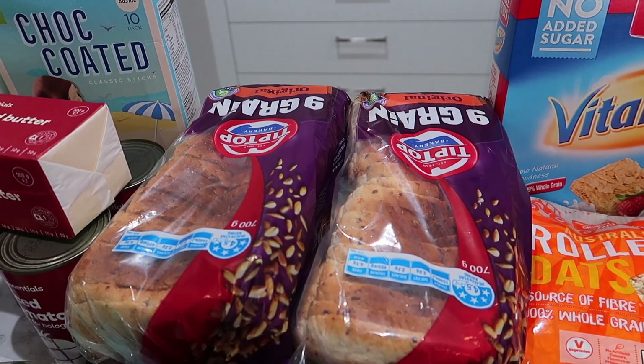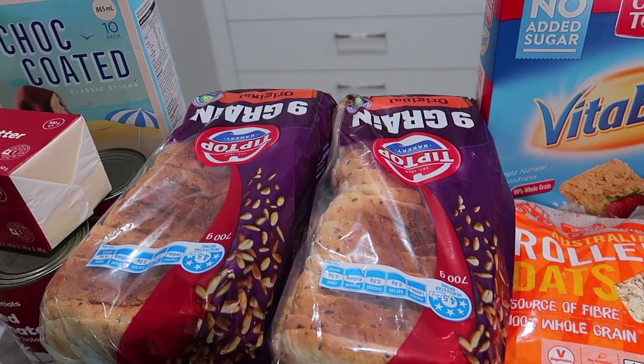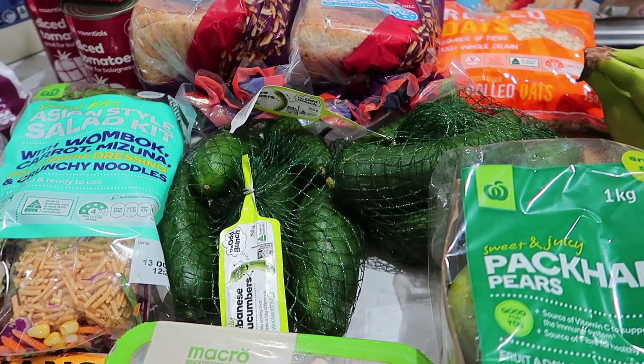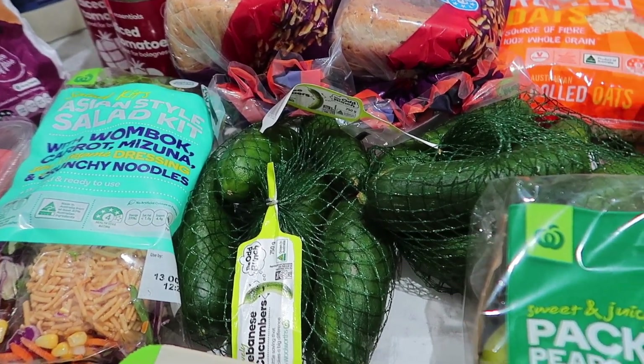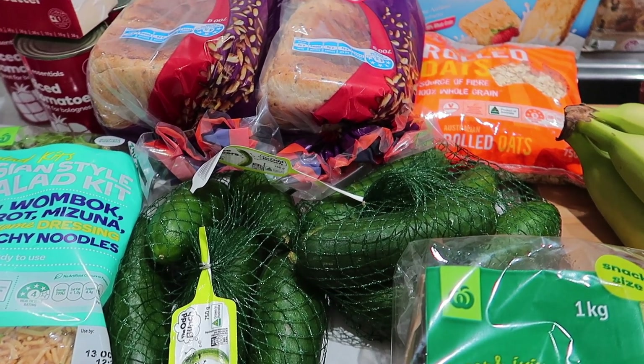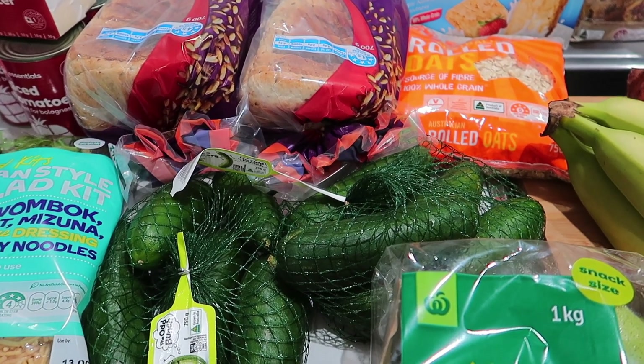To the right, we've got some low GI bread — two loaves of that. We've got the Odd Bunch Lebanese cucumbers. I believe we were ordering two, but we've ended up with two bags, so I think we've got eight dollars worth of cucumbers there — a bit of an online mishap.